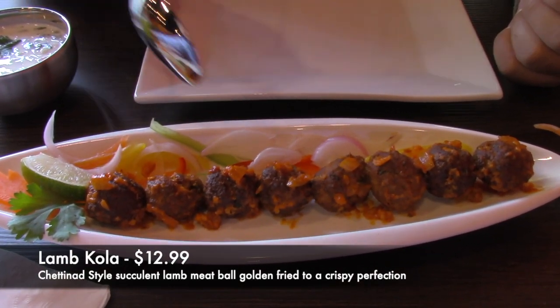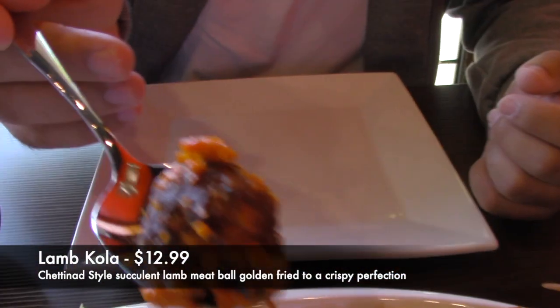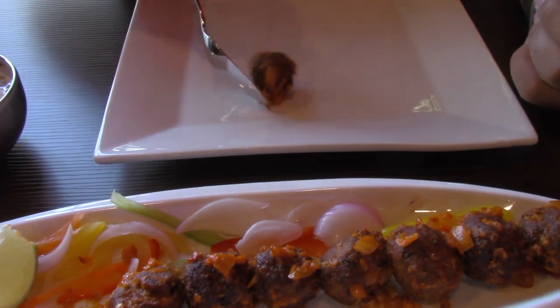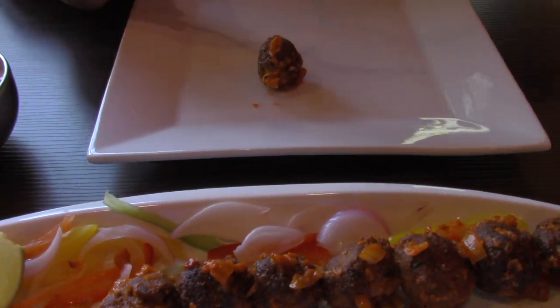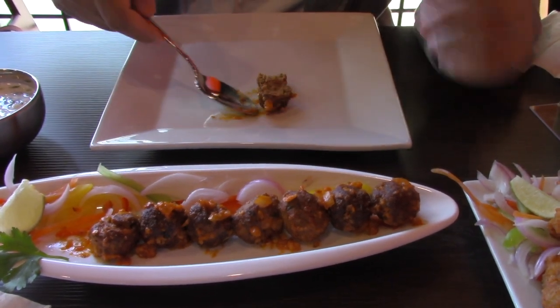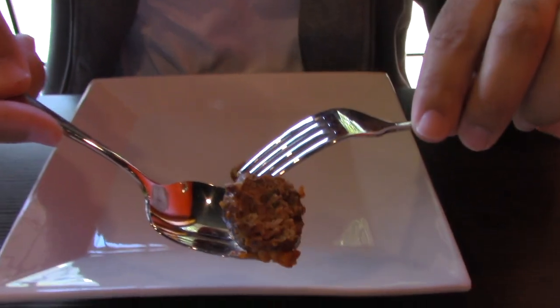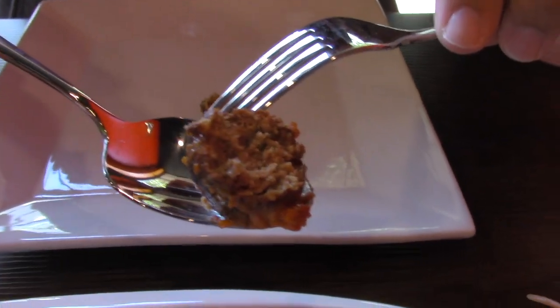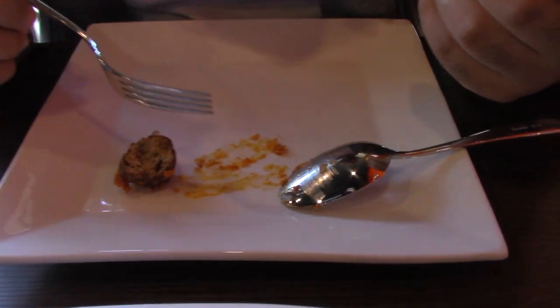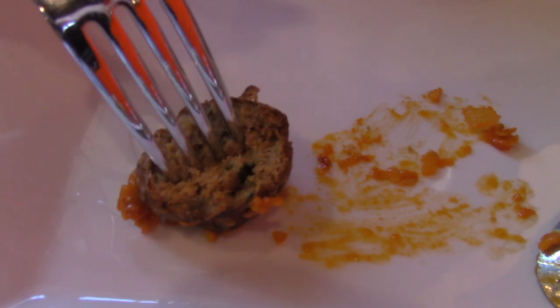Our first appetizer dish was the lamb kola, which is lamb meatballs golden fried with lots of exotic spices and topped with a coconut sauce. The meatballs are really soft and delicate yet really flavorful. It's a little bit on the spicy side but not overpowering, and that lemon drink helps give you a refreshing break between each bite.